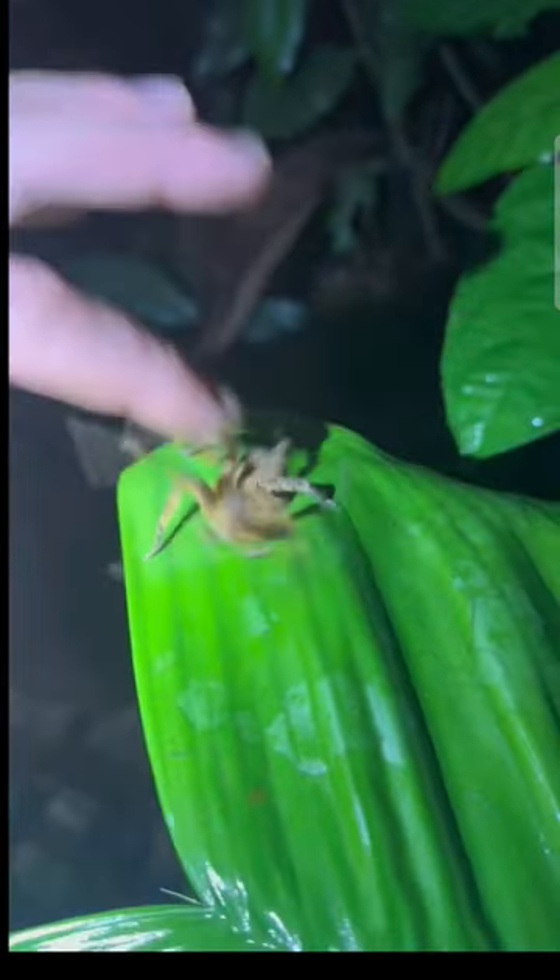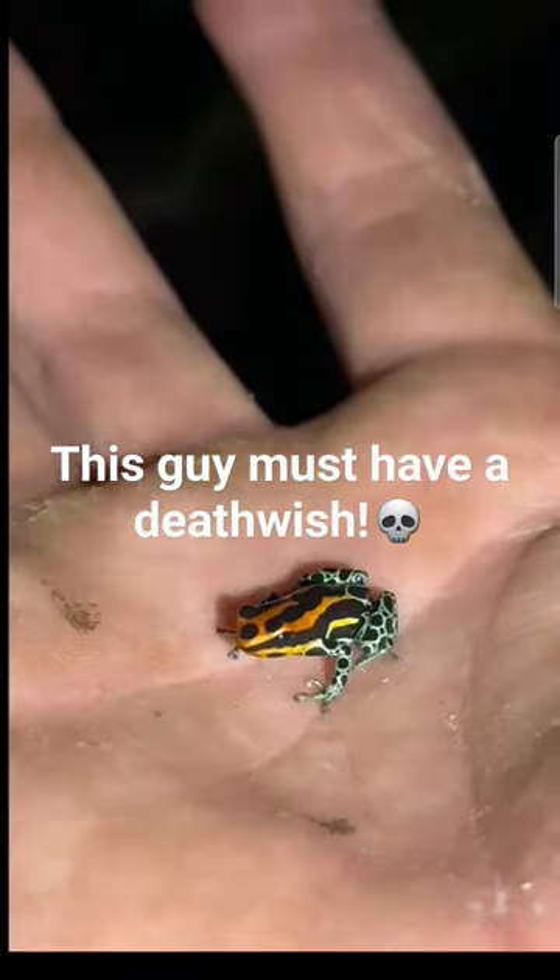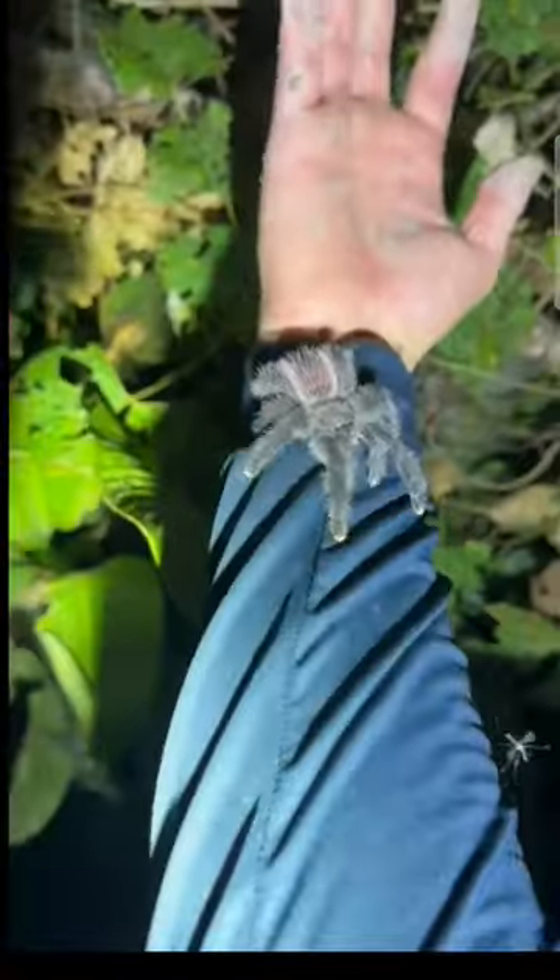Check out this wandering spider. Oh, he almost got me. That bad boy is deadly, and so is this little guy. I wouldn't recommend holding him, but isn't he so cute and tiny?